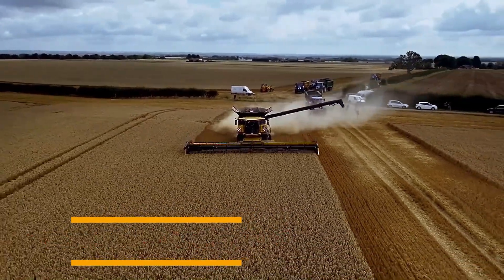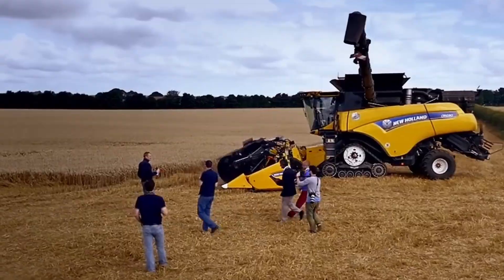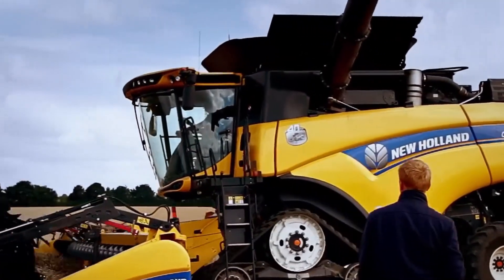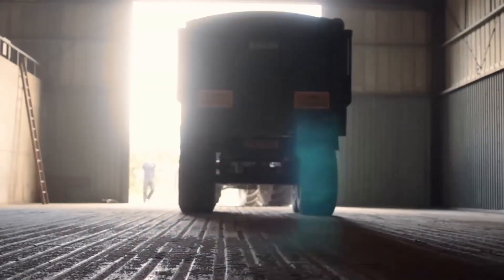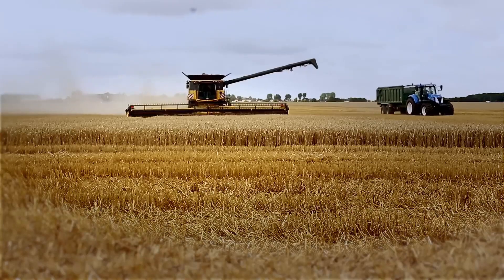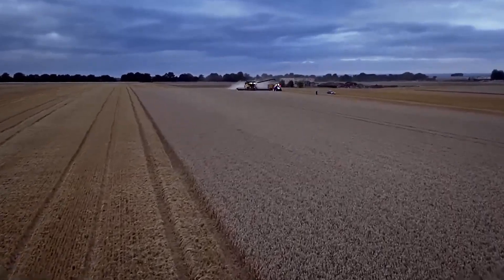This remarkable combined harvester has impressed farmers and industry experts alike for several reasons. Weighing in at 25 tons, it holds the title of the largest model currently available on the market. It also earned a place in the Guinness World Records by harvesting an incredible 798 tons of wheat in just eight hours, proving its unmatched productivity. Its grain tank capacity has been expanded to 3,800 gallons, minimizing the need for frequent unloading, and power has been boosted to an impressive 690 horsepower. Advanced technology further sets this combine apart: the IntelliSteer satellite navigation system provides precise guidance, the OptiClean automatic leveling system ensures consistent grain cleaning, and the innovative RotoThresher system enhances efficiency and reduces crop loss during the harvesting process.